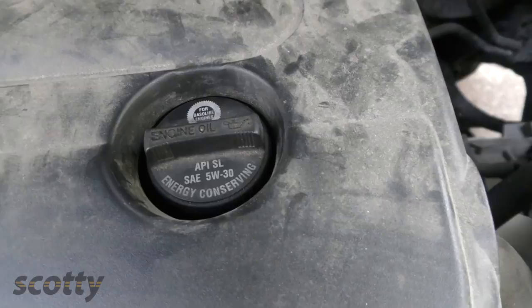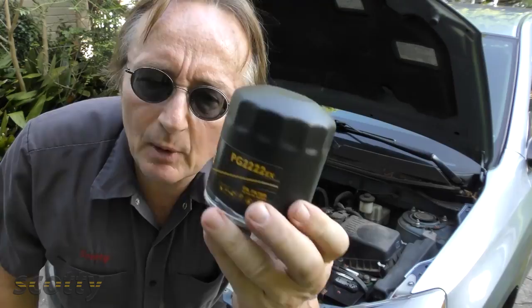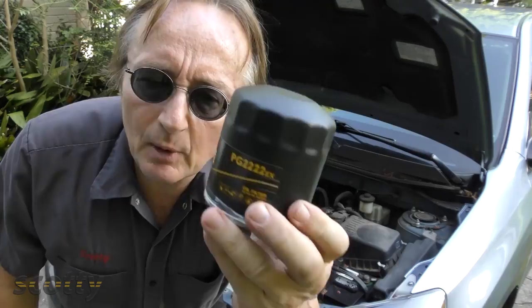So you don't want to use a cheap filter like this $3 one — you want to use a higher quality one like this extended life Premium Guard, because it's got a filter for a much longer period of time. Now this Premium Guard filter weighs a lot more than a cheaper one, but let's cut them apart and see what's inside.